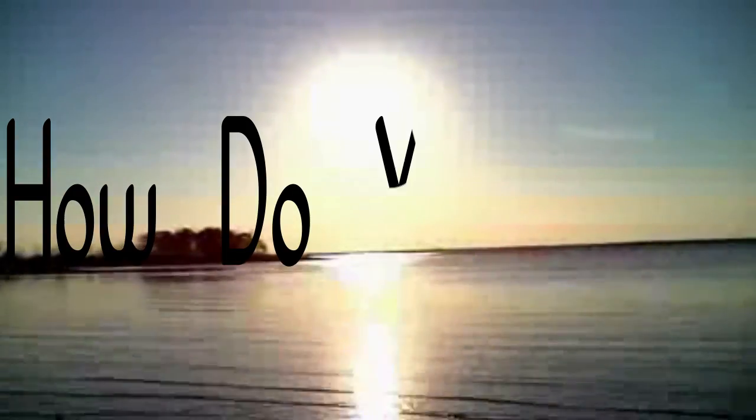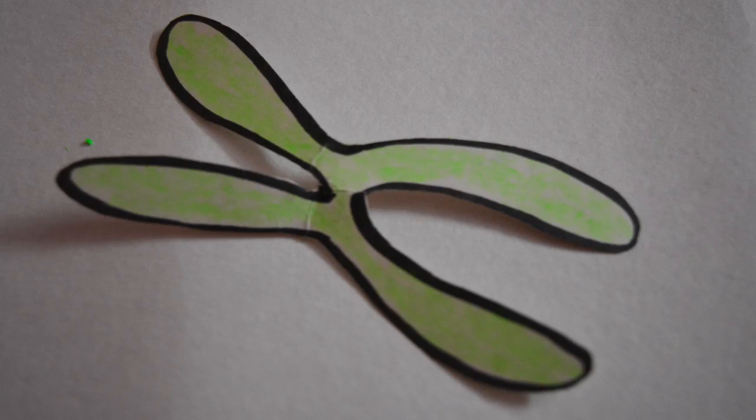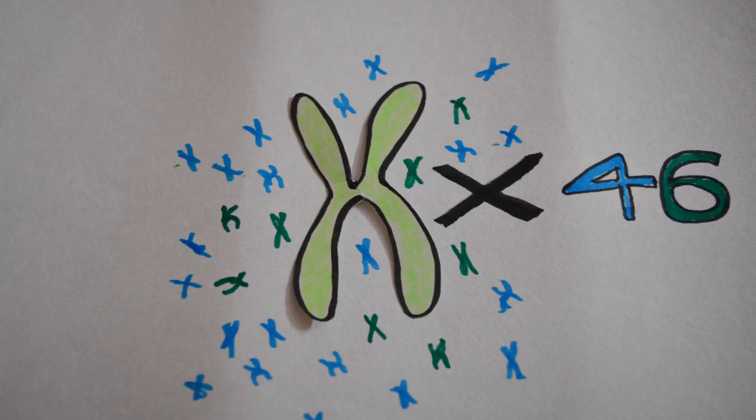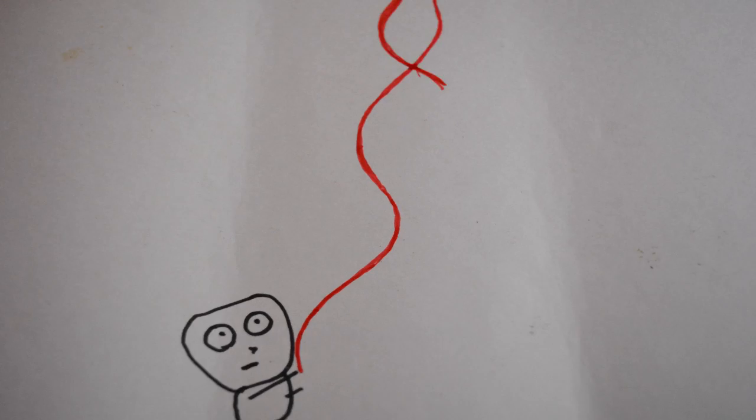To understand how aging works, we have to take a look at the basic unit of our body, the humble cell. Inside them, there are 46 tiny butterfly-shaped structures called chromosomes. These contain our DNA, the bread and butter of life.